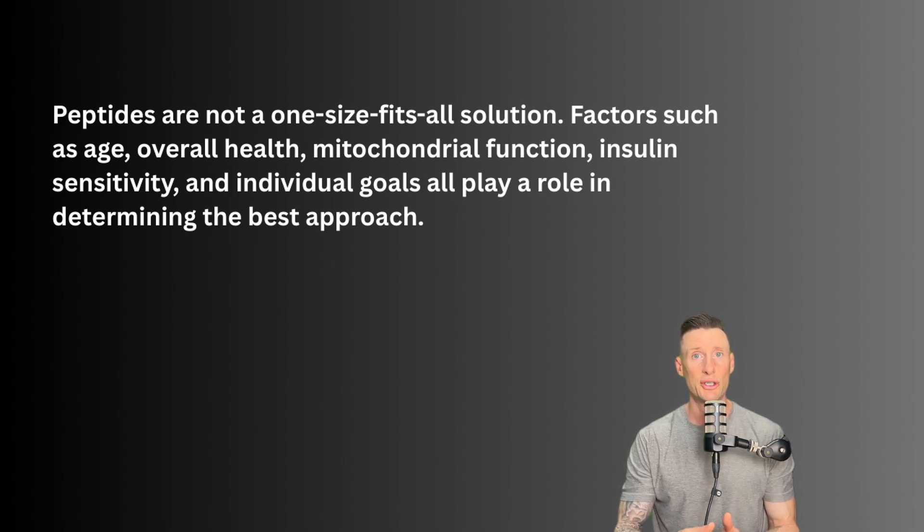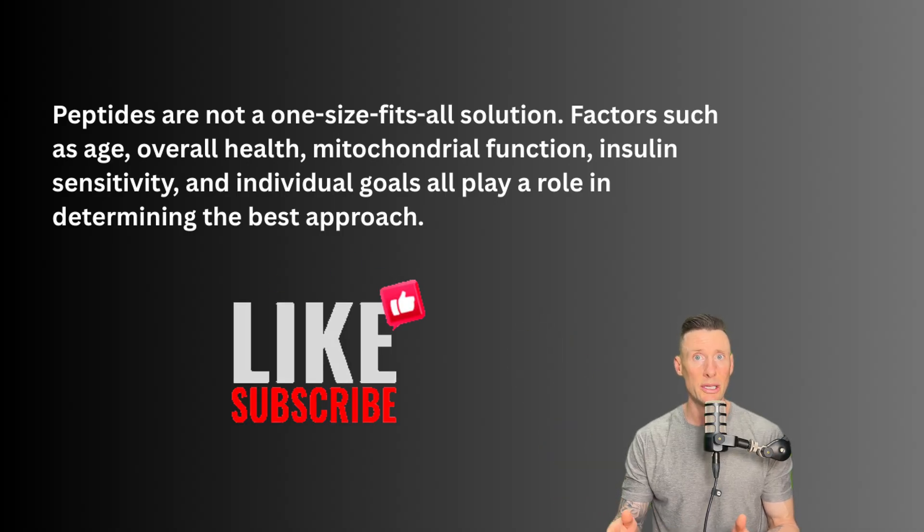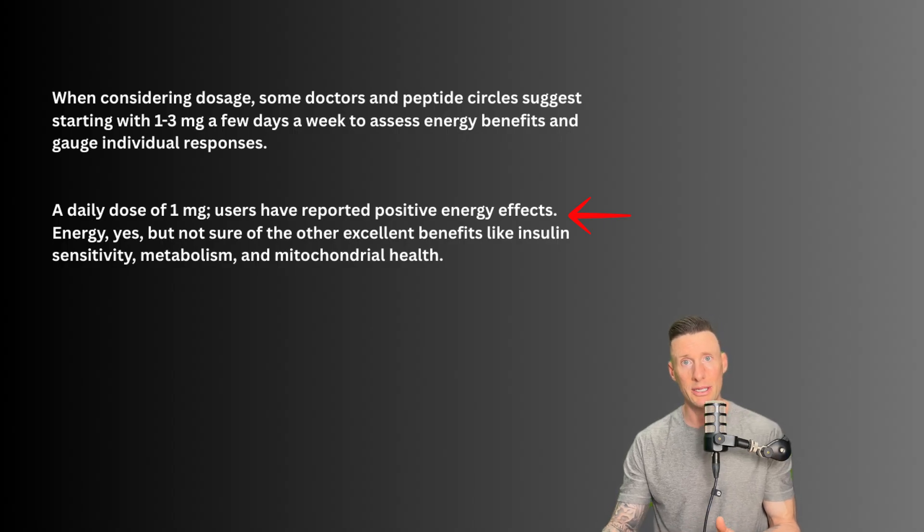This is what's been reported, starting with the lowest dosage of MOTC all the way to the highest in research settings or clinical experiences. Some doctors and peptide circles suggest starting with one to three milligrams a few days a week to assess energy benefits and gauge individual responses. A daily dose of one milligram has had users report positive energy effects, and some individuals start there and work their way up.